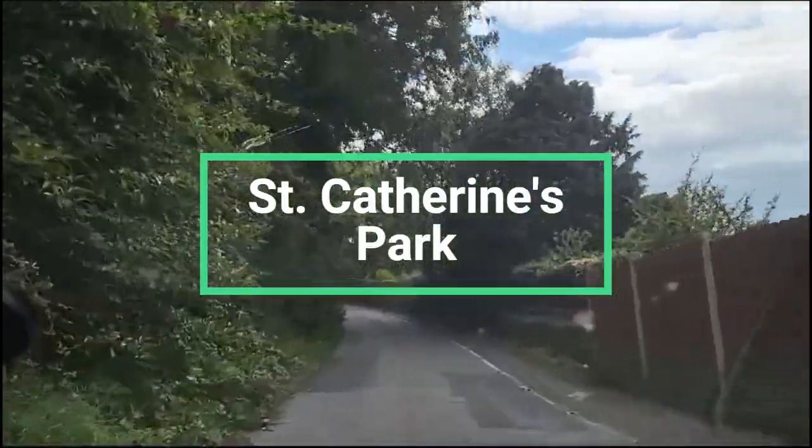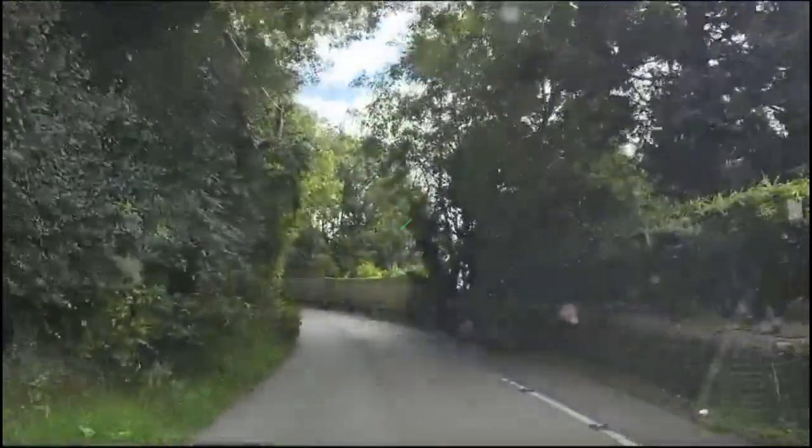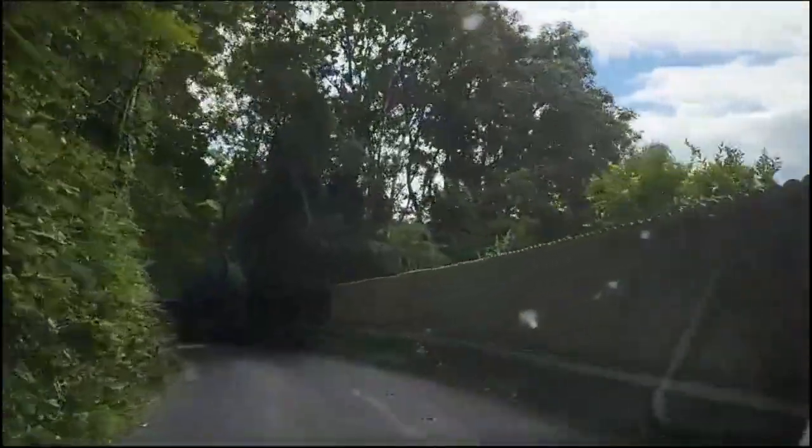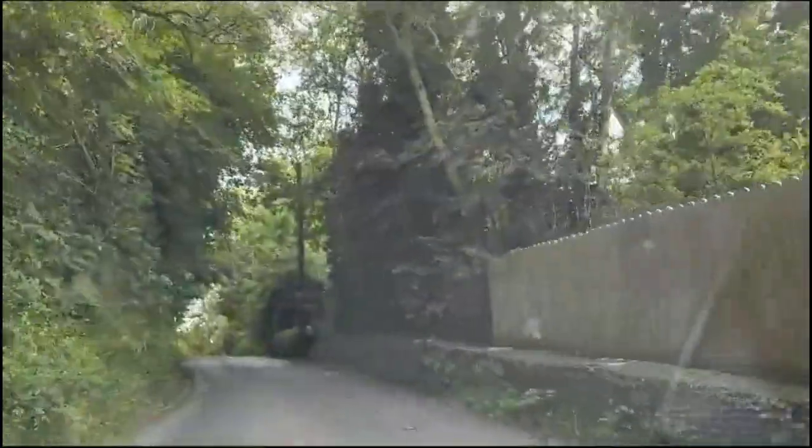Today we're at St. Catrins Park. It is a nice place right at the border between Dublin and Kildare.